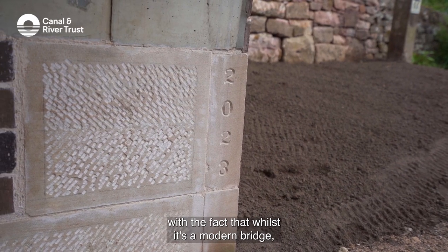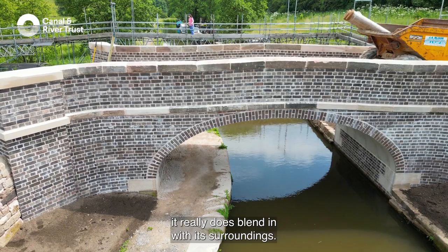It was carefully chosen to match the bricks that were in the original Hazelhurst Bridge, and those have been handmade. We're really pleased with the fact that whilst it's a modern bridge, it really does blend in with its surroundings.